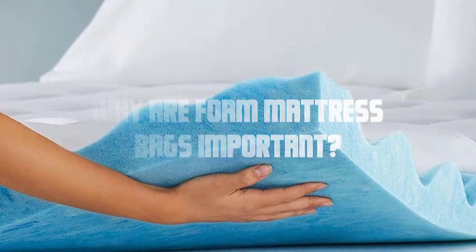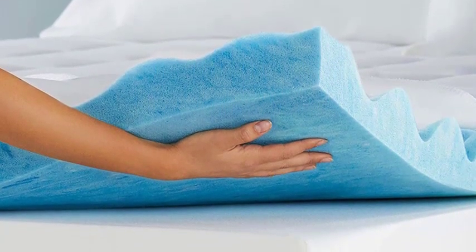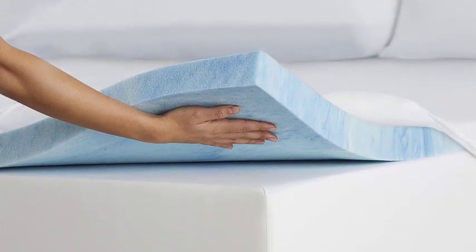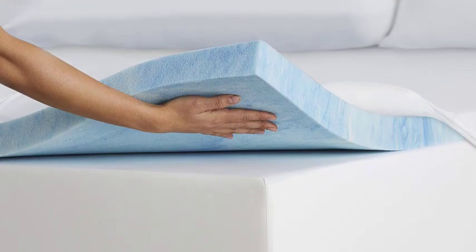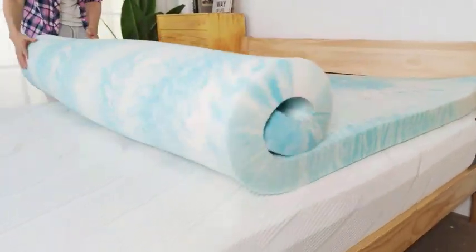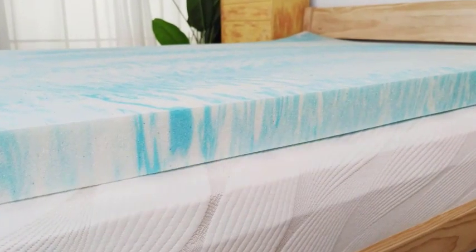Why are foam mattress bags important? Let's explore the reasons. Firstly, these bags provide an extra layer of protection against potential damage during transit. Whether you're moving to a new home or sending your mattress for delivery, foam mattress bags shield your mattress from scratches, tears, and punctures caused by sharp objects or rough handling.